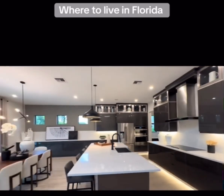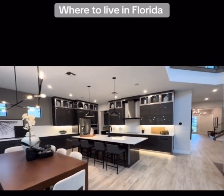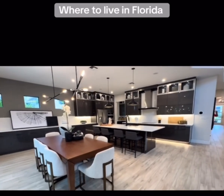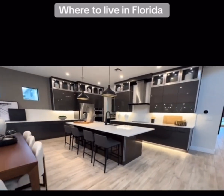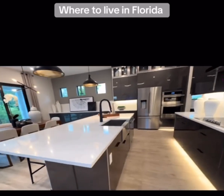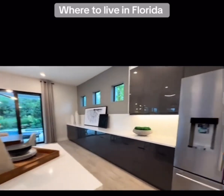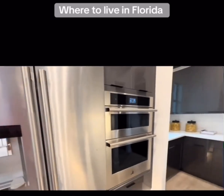Gorgeous kitchen. Depending on what you choose, they offer quality Aristokraft 42-inch cabinets. There's also an option for a lighter kitchen — you can do a white shaker-style cabinet with crown molding and various hardware. That's one of the beautiful features and benefits of having a new construction home. You can sit with the builder and basically get what you want.